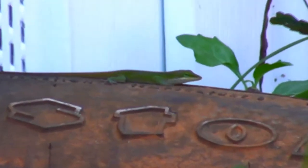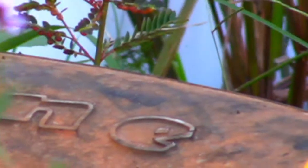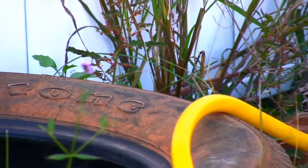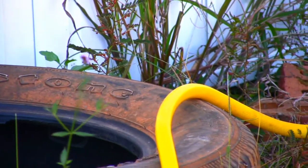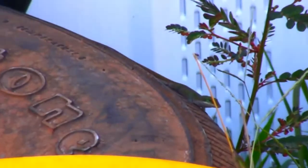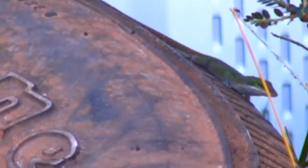Welcome to Reptile Ridge. By far, the most popular of the ridge's reptiles are the green anolis. Anolis carolinensis is the species' scientific name. There are many different species of anolis, and here in the deep south of the United States, the green anoli is the most common.